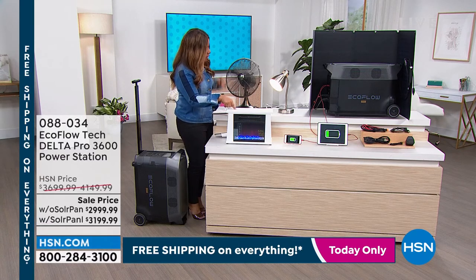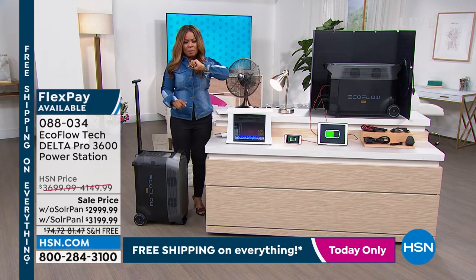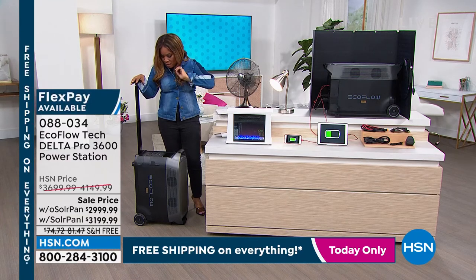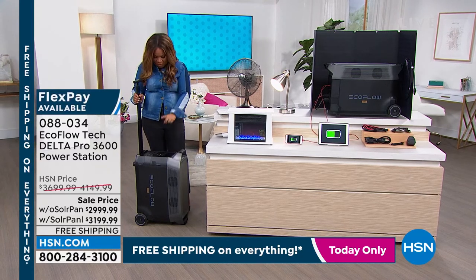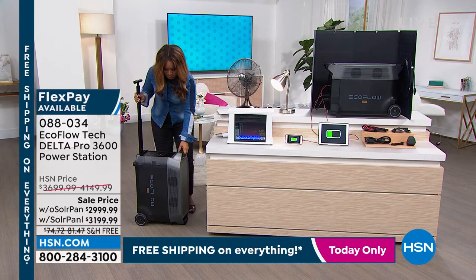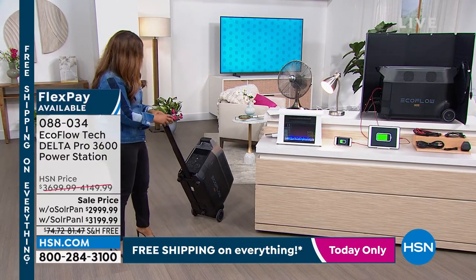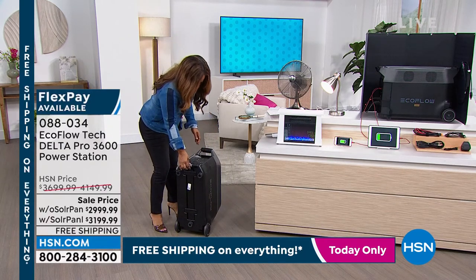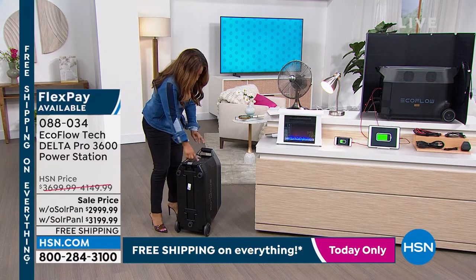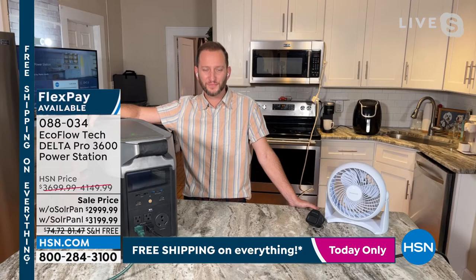We've got the heater, the fan, a light, and an iPad plugged in right now. Justin, give me an idea of how many things you can have plugged in at one time. You're going to see there are about 15 different inputs or outputs for your Delta Pro. On the very top are four USB ports — two blue ones for fast charge and two USB-C ports underneath, also fast charge for all your newer electronics.